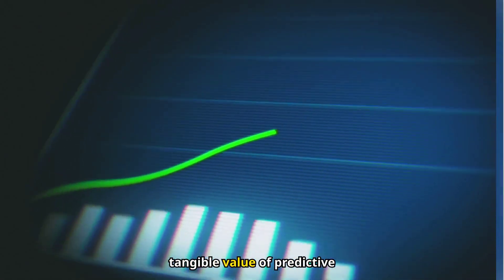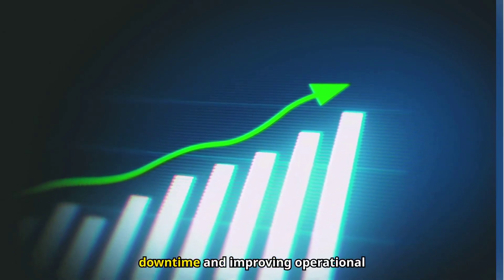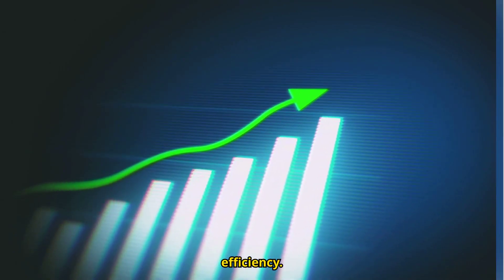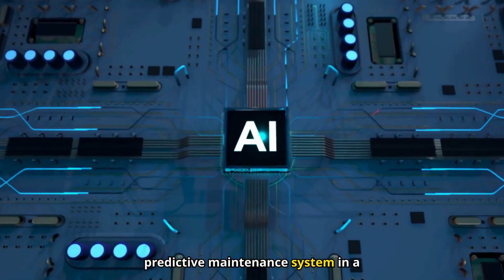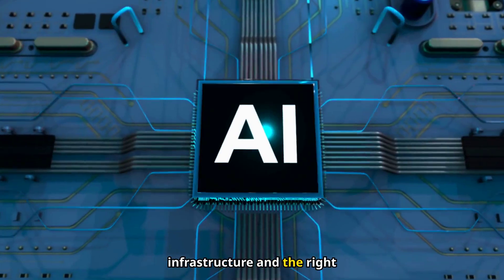These success stories show the tangible value of predictive maintenance in reducing costs, avoiding downtime, and improving operational efficiency. Implementing an AI-based predictive maintenance system in a PV plant requires a solid technological infrastructure and the right approach.